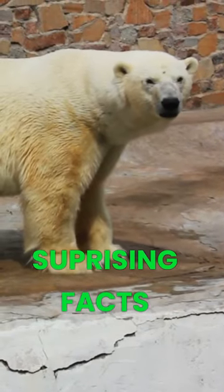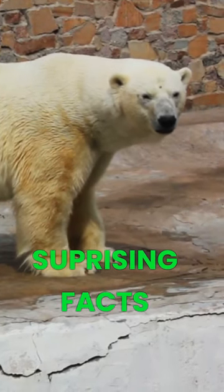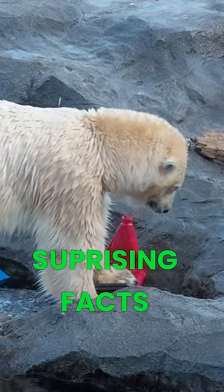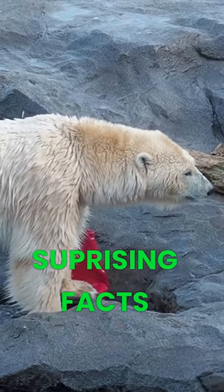It's also worth noting that polar bears have a layer of blubber up to 4.5 inches thick that provides buoyancy and insulation in the freezing waters of the arctic. This combination of black skin, translucent fur, and thick blubber makes polar bears incredibly well-adapted to their harsh environment.